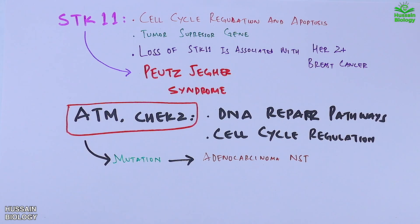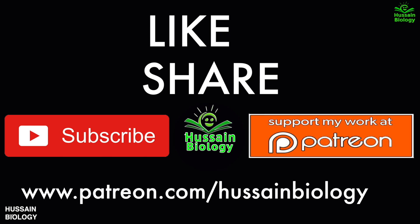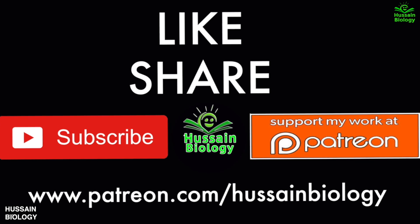These are the major breast cancer genes and their mutations. I hope you liked the video — if you did, give it a thumbs up, subscribe to this channel, and you can also support my work on Patreon. Thanks.